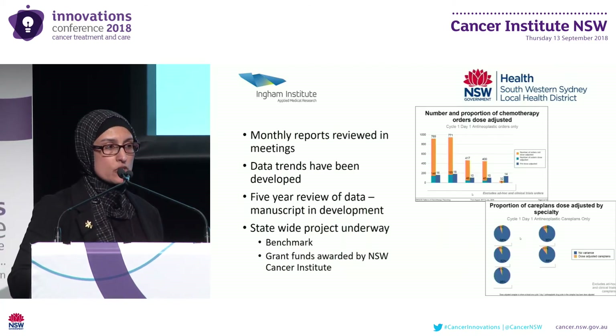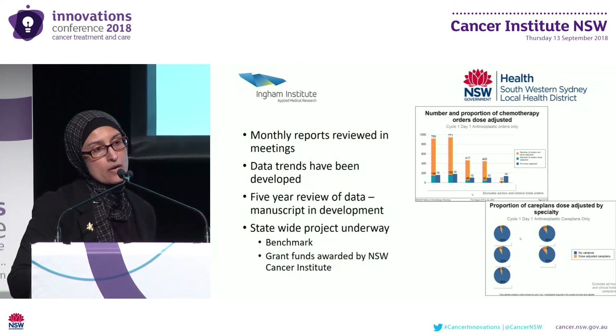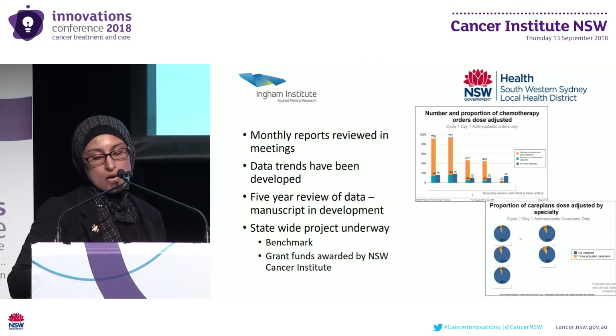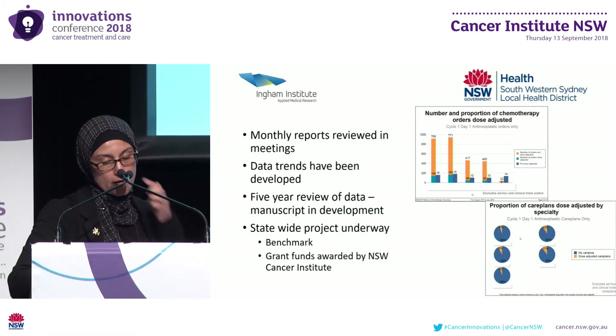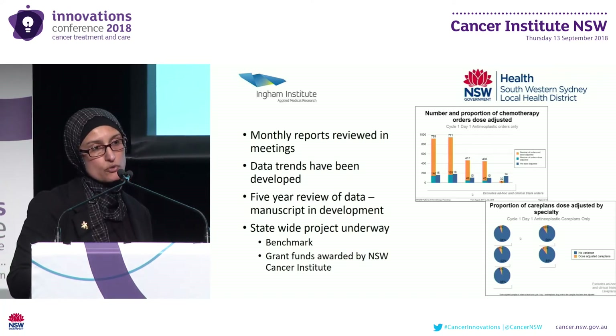Not all of the variation we see in our audit reports is off-protocol — some is actually acceptable. Without a robust range of protocols in our electronic library, clinicians may select a protocol that is close enough and then modify it to fit the specific patient scenario. This was the case for some of our ovarian eviQ protocols, where the carboplatin dose is calculated based on a 5 or 6 AUC depending on performance status. We only had one option available in Mosaic, so doctors were regularly modifying the carboplatin dose, which inflated our variance proportions for ovarian protocols even though they had been prescribed appropriately — but this is difficult to identify electronically.